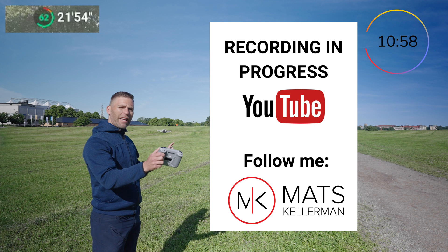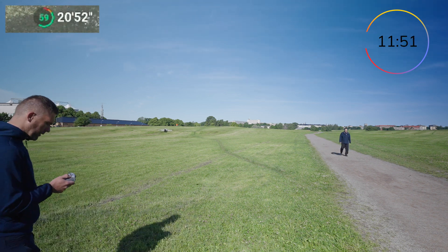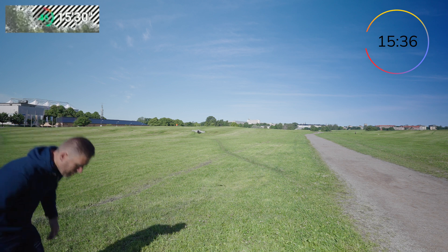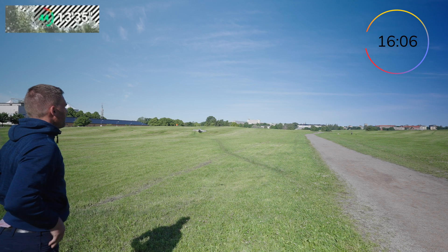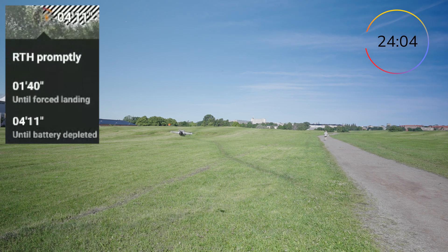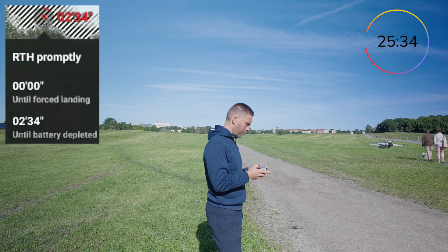I should probably put up a sign: 'MK Creator YouTube channel filming.' I can maybe gain 10 subscribers just by standing here. So it's 49% battery and it's roughly 14 minutes into the flight. Now the return-to-home prompt is coming up — it went from 15 seconds to zero seconds before it starts landing.